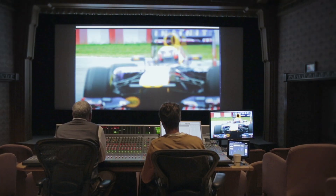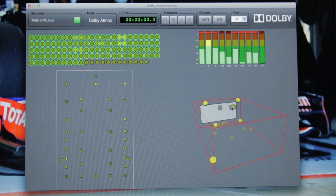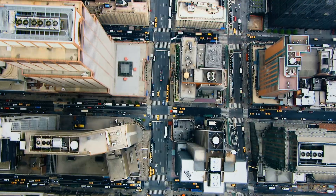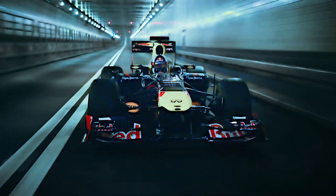The home cinema experience becomes richer and more lifelike as the sound and picture are more closely woven together. Now, Dolby Atmos technology is being embraced by leading electronics manufacturers to bring this experience to your home.